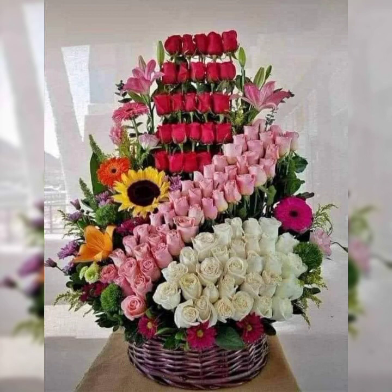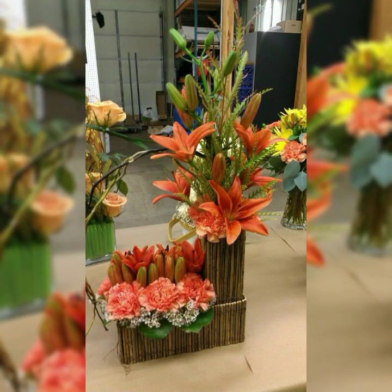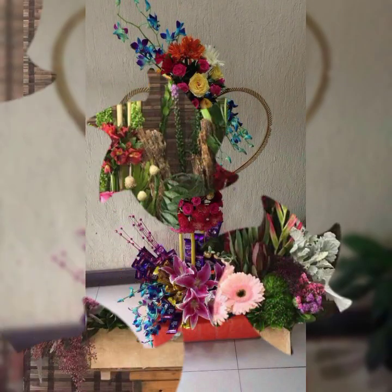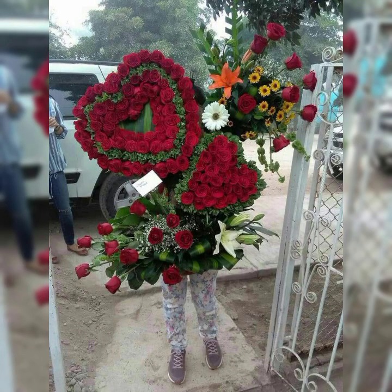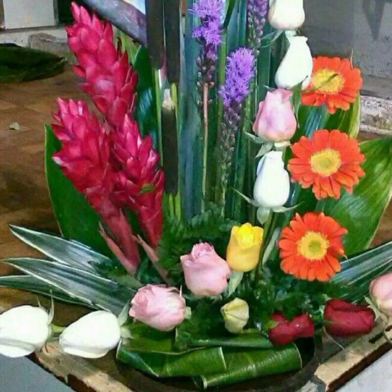You will see flower arrangement styles including line, mass, triangle shapes, circular shapes, fan shapes, and right or left asymmetrical shapes — and most beautiful Ikebana flower arrangement and decoration. Ikebana means making art with flowers and leaves.